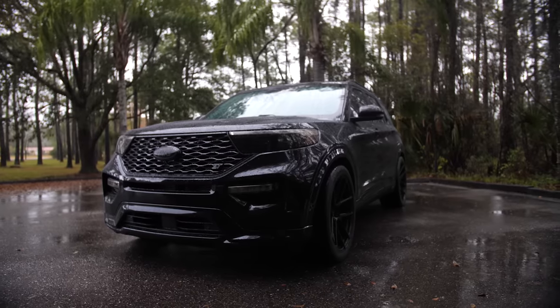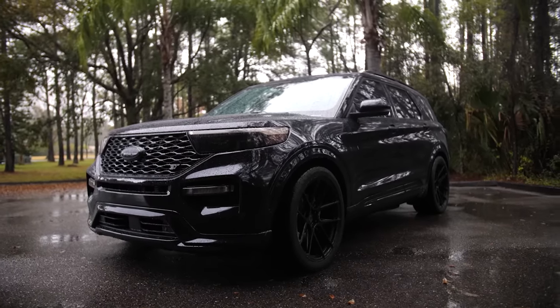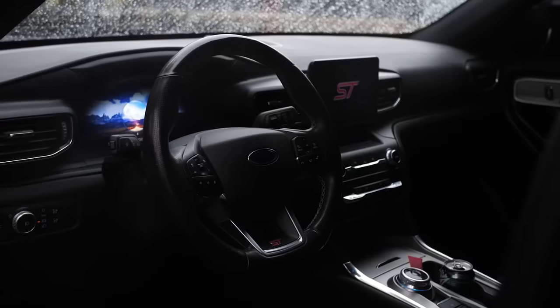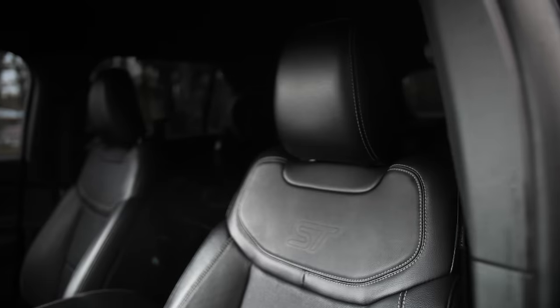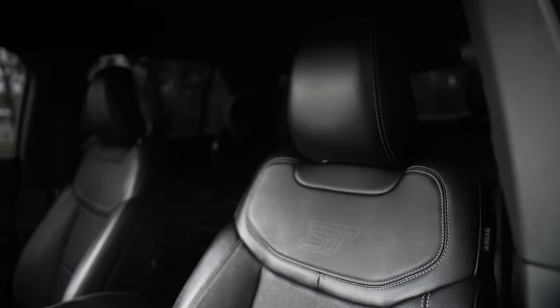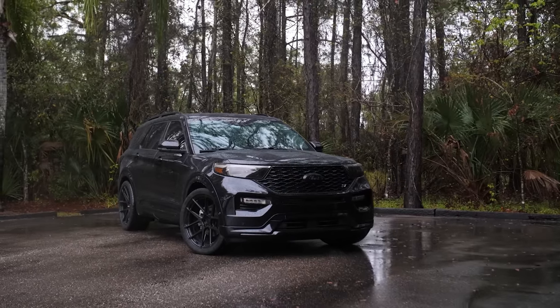I'll be honest, I thought the Explorer ST had the 3.5 motor that you'd find in the F-150, the Raptor, even the Ford GT on an extreme level. The 3-liter is still a beast because the EcoBoost has a bunch of different iterations — you have everything from the 2.3 to the 2.7 to the 3.0 to the 3.5, so it can get kind of confusing. It was kind of made to be the meat in the middle for everybody who wanted something performance-oriented but couldn't have a small car.